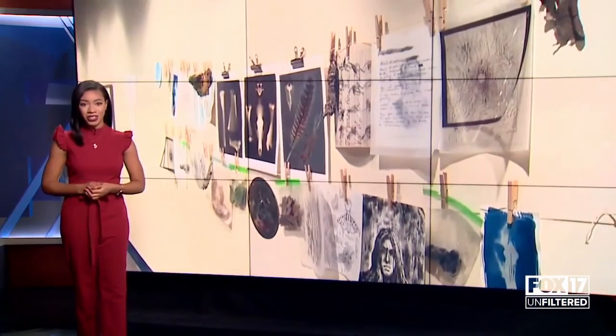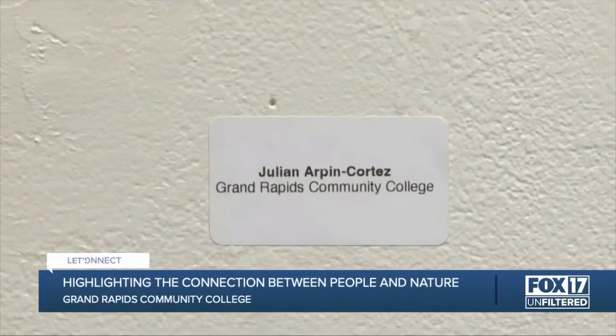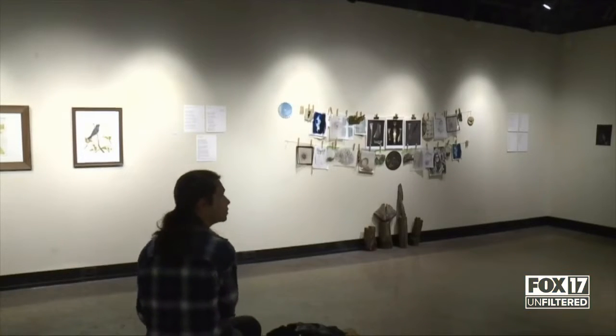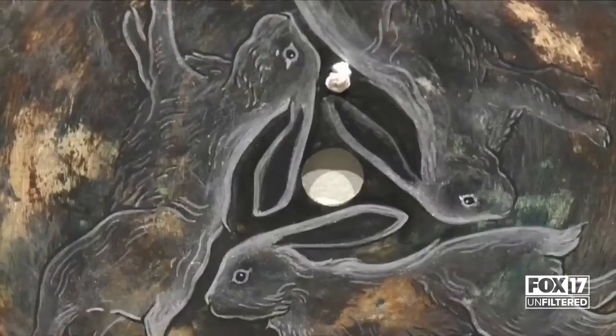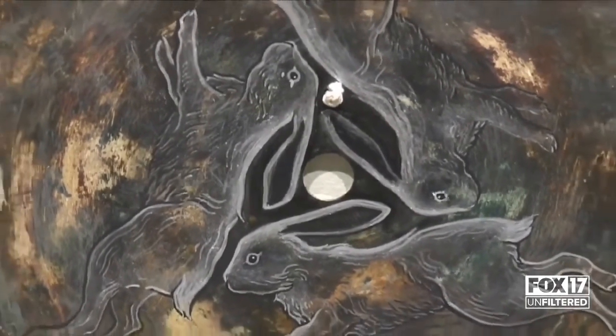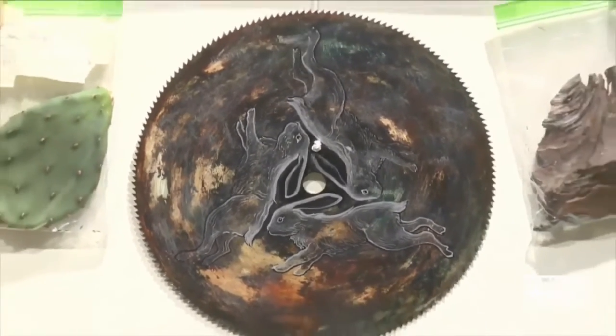Welcome back tonight on Fox 17 Unfiltered. A new art exhibit at Grand Rapids Community College is showcasing work created by students. Julian Arpin Cortez says his work was inspired by his month-long fellowship in Hastings. He and a group of creatives spent four weeks living at the Pierce Cedar Creek Institute for Environmental Education, allowing them to connect with nature. Arpin Cortez is pursuing a career in art as a returning student but has a background in social sciences and anthropology.